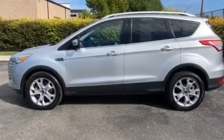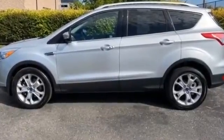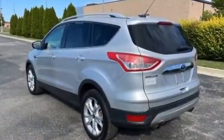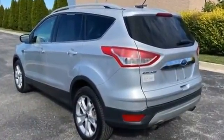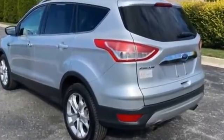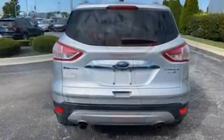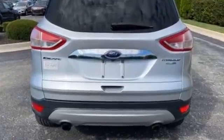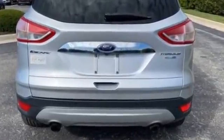2016 Ford Escape with less than 77,000 miles on the odometer — you won't be able to pass up on these extra features: navigation, parking aid sensor, power driver's seat, power passenger seat, power liftgate, brake assist, keyless entry, and steering wheel audio controls.